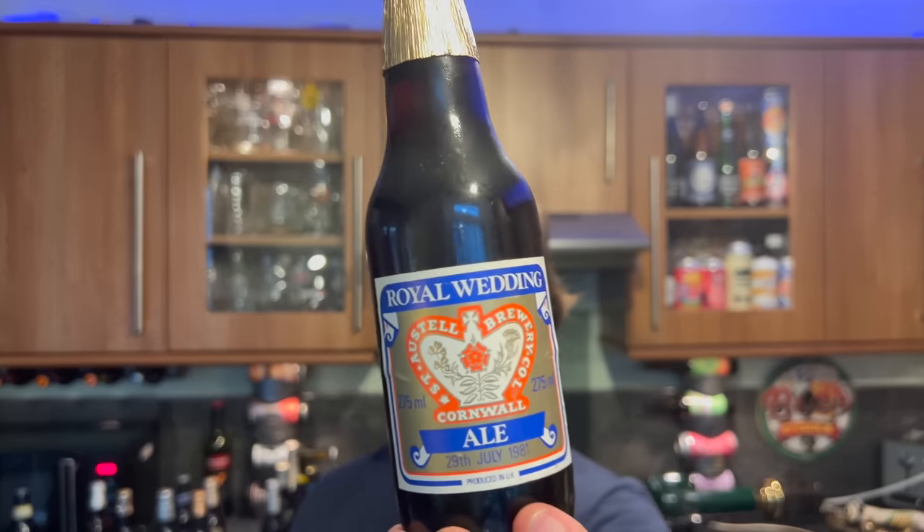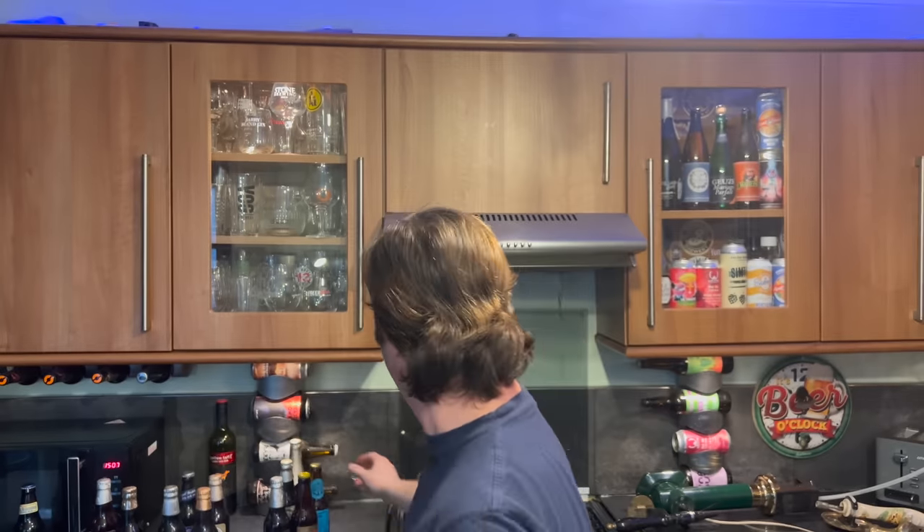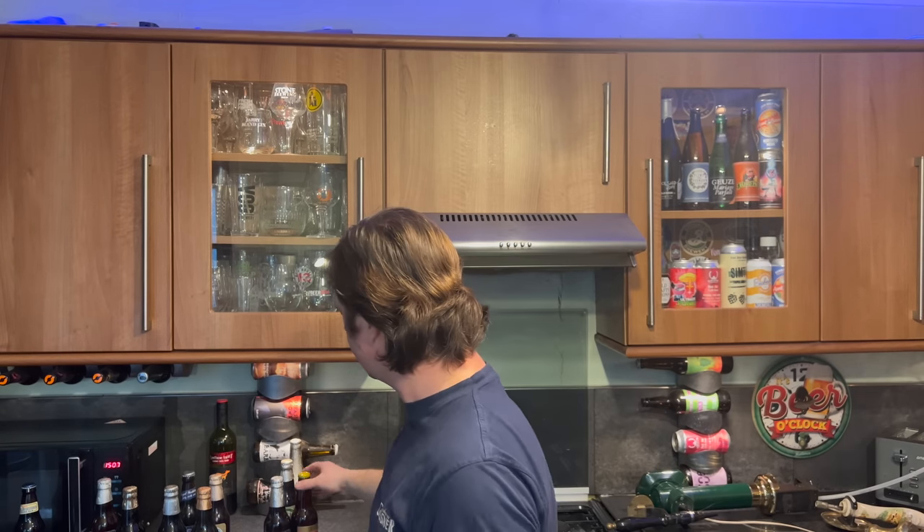Royal Wedding Ale from St Austell Brewery — St Austell are still going and doing rather well, they're in Cornwall. 29th July 1981 Royal Wedding Ale. Interesting how they've got these foil caps on them. The Blue Anchor in Helston in Cornwall — Spingo Home Brewed Ales, The Prince of Ales, a very special brew to commemorate the marriage of Charles and Diana. I'm not sure if that brewery still exists. Then Prince's Preference, Traditional English Ale, by the Chiltern Brewery in Terrick, Aylesbury.